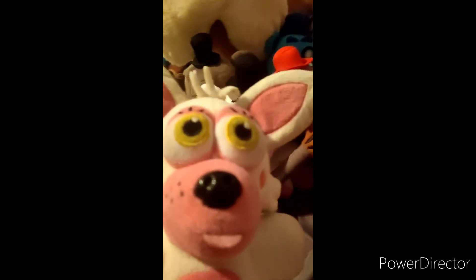FNAF 2 Funtime Foxy. Second FNAF 2 Funtime Foxy. Sister Location Funtime Foxy. Roxanne. Blacklight Foxy. And this one we got on Valentine's Day that says Foxy, so I count him as part of the family. We got Puppet.